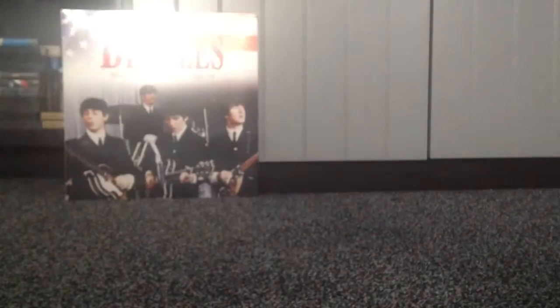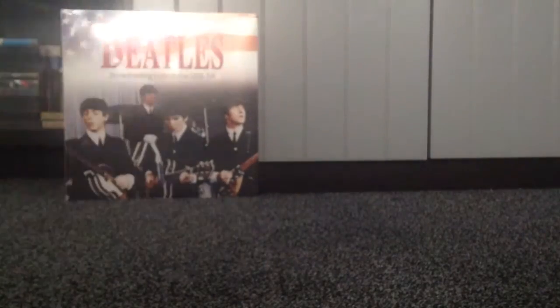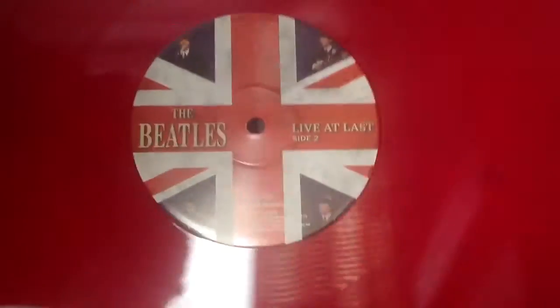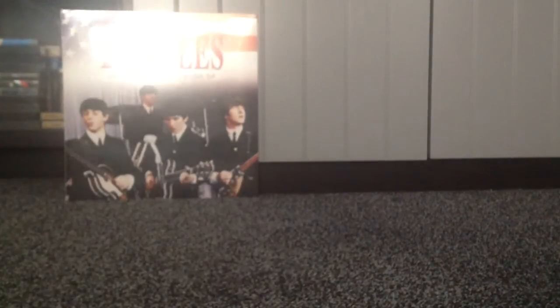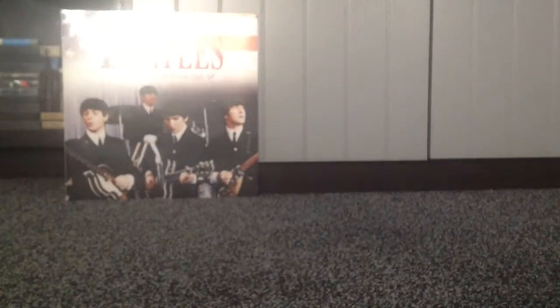I'll show you the vinyl — and this is on coloured vinyl. It is on a nice red vinyl. Very shiny. There's side one and side two. I do like coloured vinyl. I've noticed a lot of modern releases are on coloured vinyl as well, which is very, very good. So I'm very happy with that one. I think I'll give them a listen after this, actually.